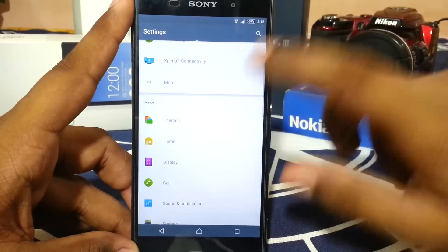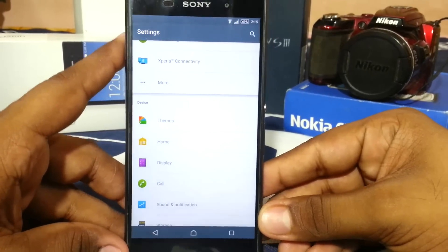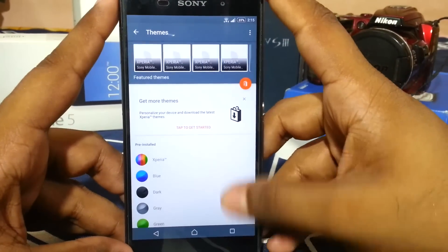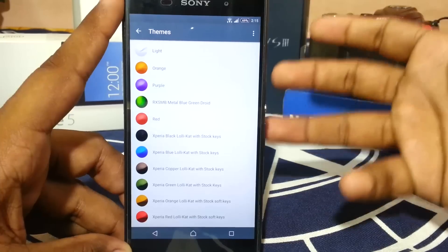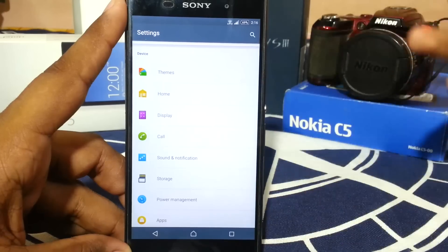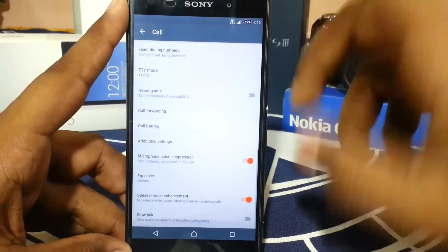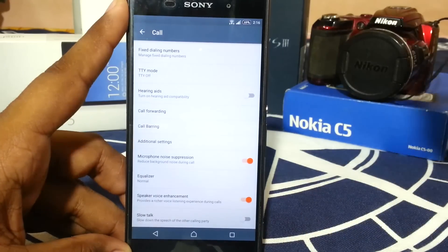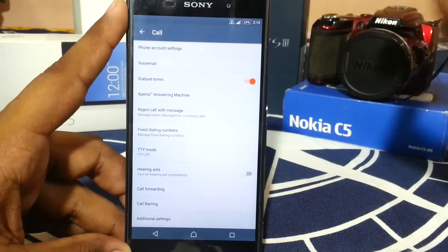It does not have the personalization option that was available in earlier ROMs — this might be a change in the 232 firmware. In the themes option it does have a couple of extra themes, which are Lollycat themes that change everything. They are not flat themes, but for someone who likes KitKat-style themes, that is really cool. It also comes with the usual Sony goodies like noise suppression, equalizer, voice enhancement, and slow talk.